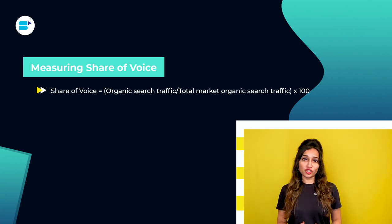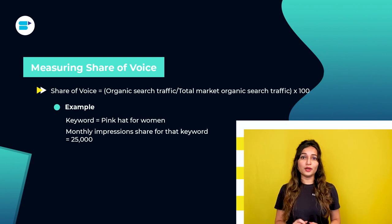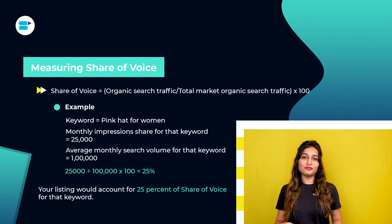Suppose you wish to monitor your share of voice for the keyword 'pink hat for women.' Say your monthly impression share for that keyword is 25,000 and 1 lakh is the average monthly search volume for this keyword. So 25,000 ÷ 1,00,000 × 100 = 25%. Your listing would account for a 25% share of voice for that particular keyword. You can easily measure your share of voice with SellerApp's Chrome extension — a handy tool that analyzes products and keywords on the Amazon page itself to give you powerful insights and compare products on the go.